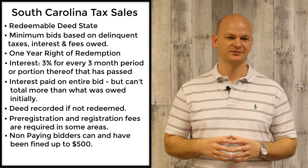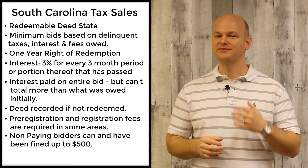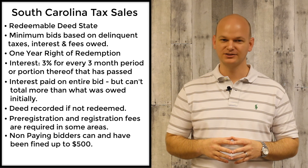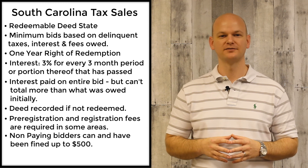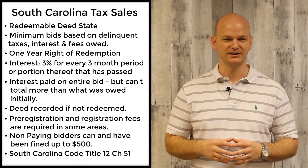I really hope you've enjoyed this breakdown of South Carolina's tax sale laws. If you'd like to learn more about their state laws and all the legal information, head on over to Google and search South Carolina Code of Laws, Title 12, Chapter 51.